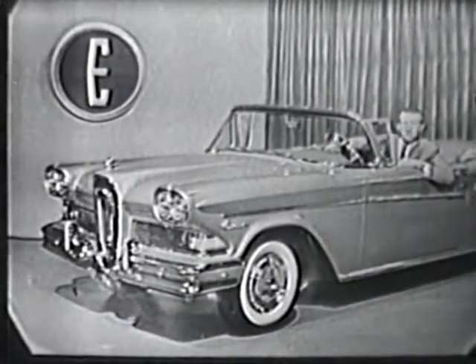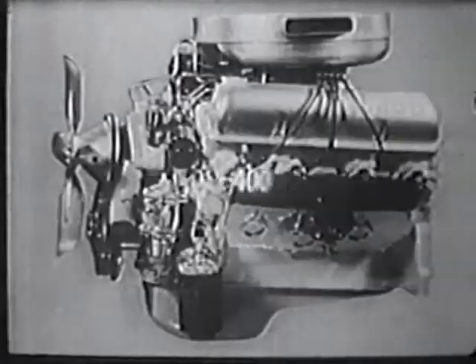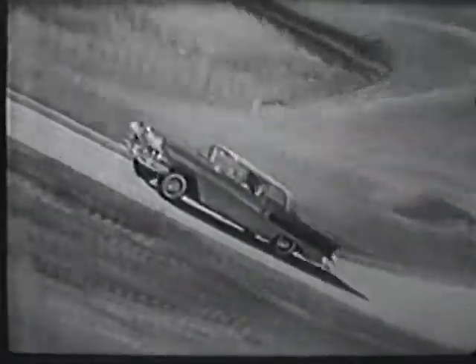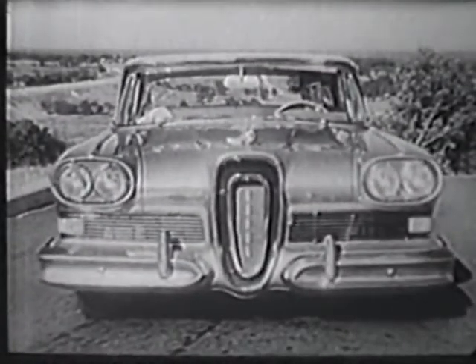Under that long straight Edsel hood you'll find the newest V8 engines in the world: the big new Edsel 400 and the larger Edsel 475. Each one power-matched to the weight of the car to put more usable power at your command than you have ever known before.